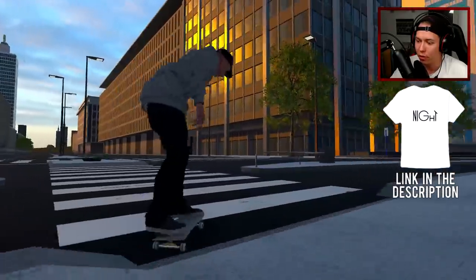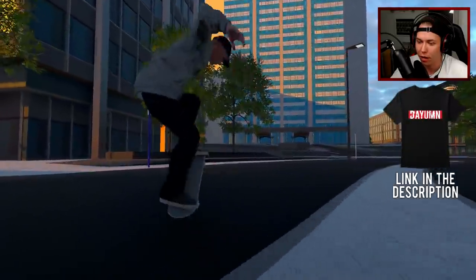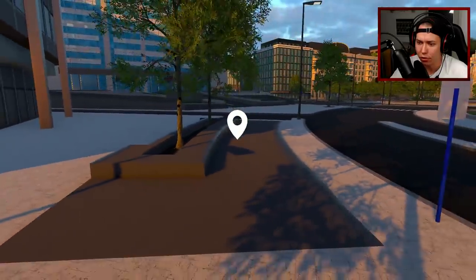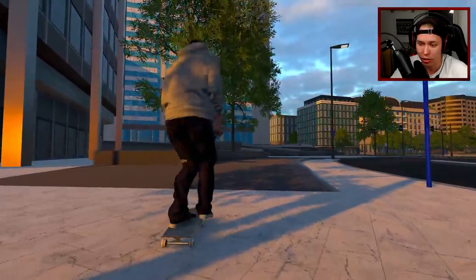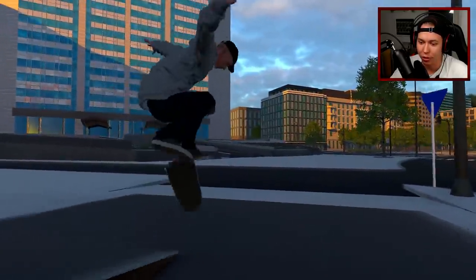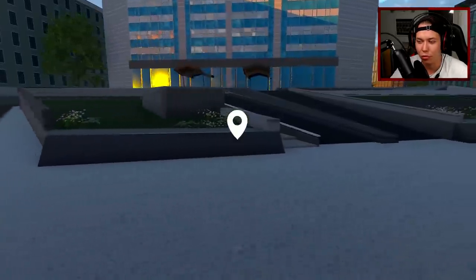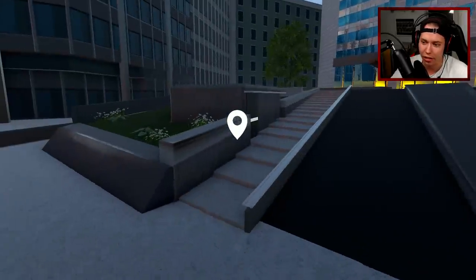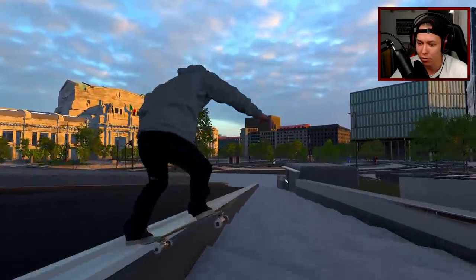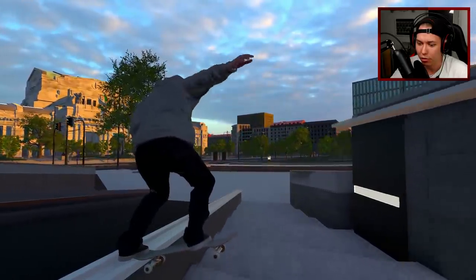While we skate over to the other spot we can check out some of the stuff on this map - you have like many spots all the way around. You have this which is pretty interesting looking - it does have slide marks on it, so that's a nice little detail. I'm not sure if this is an actual real spot. Let's just try to get a little nose slide - a classic long hold trick.